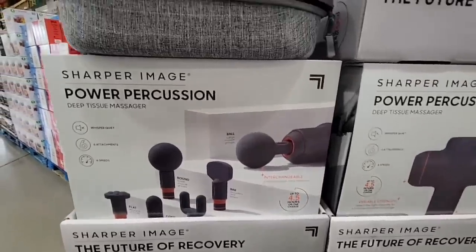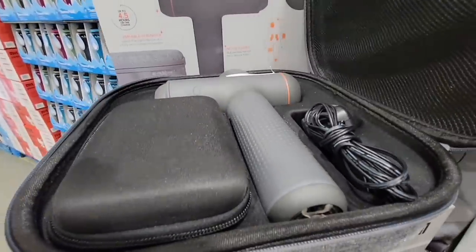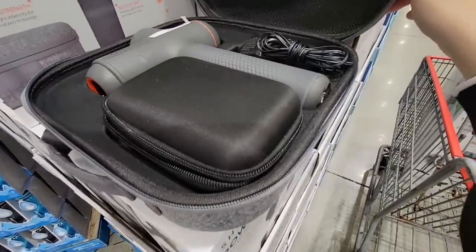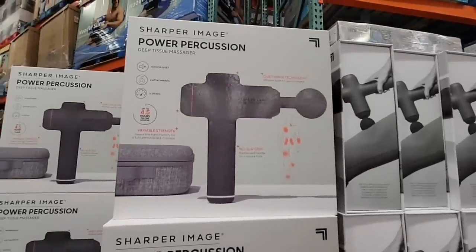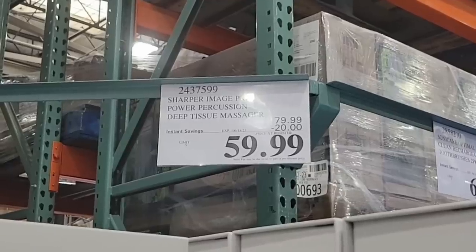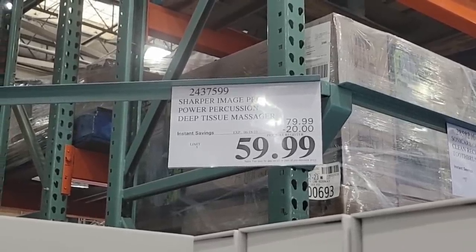The Power Percussion by Sharper Image — I'd like to know how well these work. I'm a little intimidated by it, but this is a really good price. Costco has a couple of different versions of these, and this one is on sale — $20 savings, $59.99, and that's going on until the 18th.